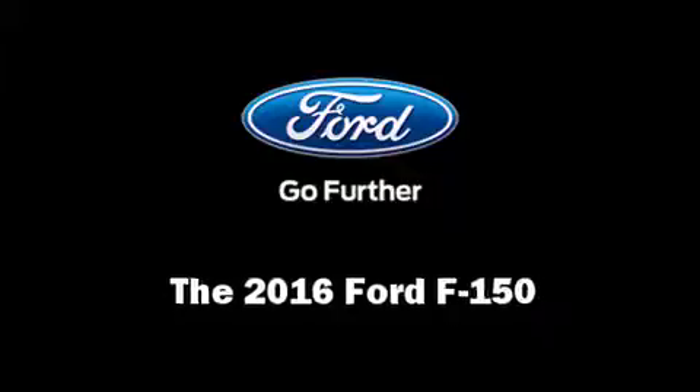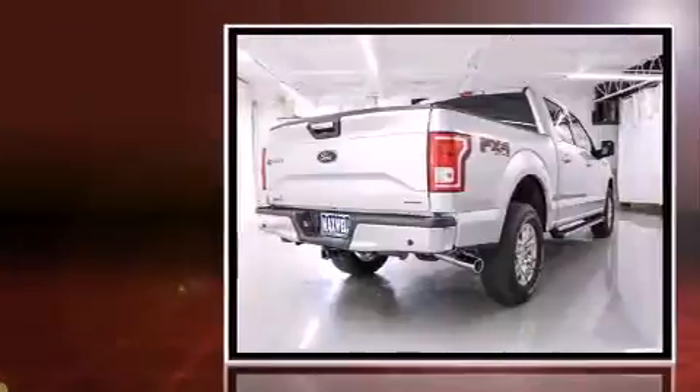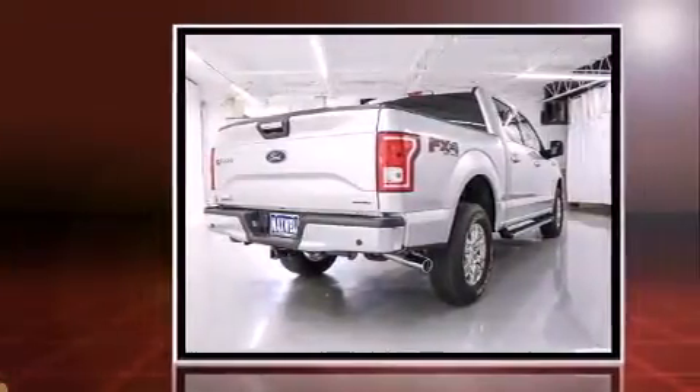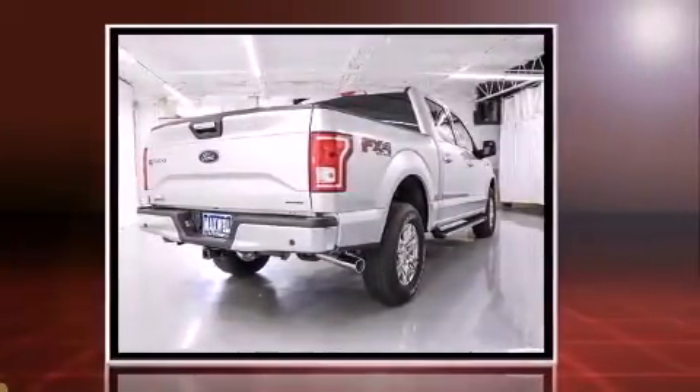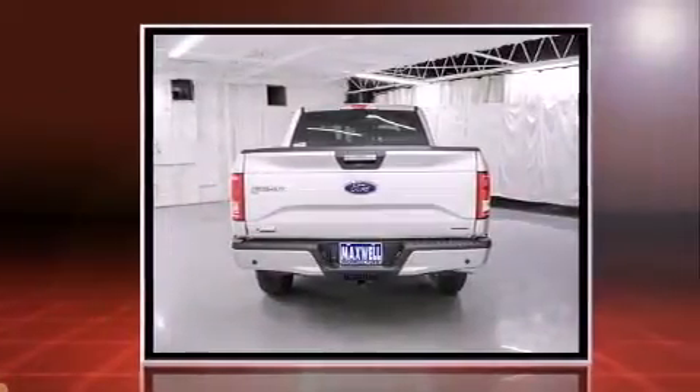The 2016 Ford F-150. A 5-liter V8 engine pairs with a sophisticated 6-speed automatic transmission, and for added security, Dynamic Stability Control supplements the drivetrain. Four-wheel drive allows you to go places you've only imagined.